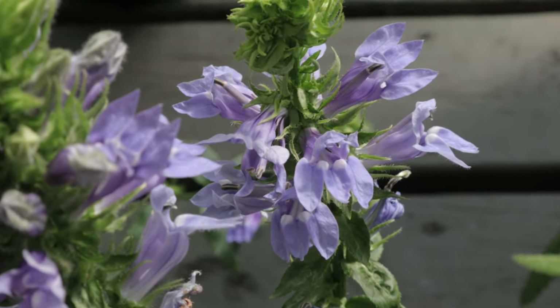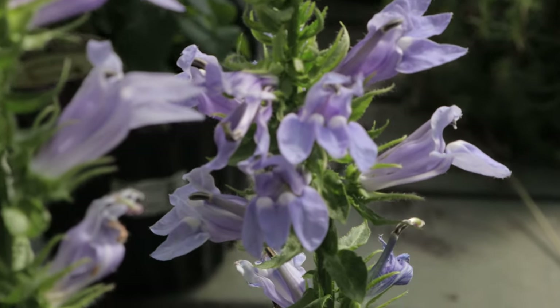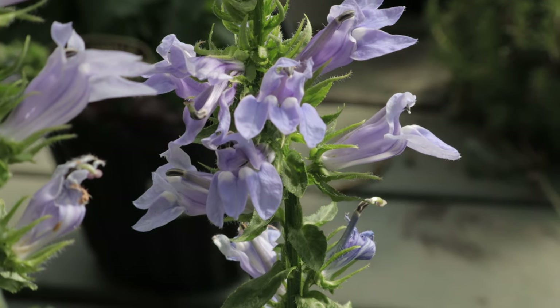One of the plant's most striking features is its intense blue color, which is relatively rare in the plant world. Great Blue Lobelia thrives in moist, rich soils with organic content. It prefers full sun to partial shade, although in hotter climates some afternoon shade can help protect the plant from intense heat.